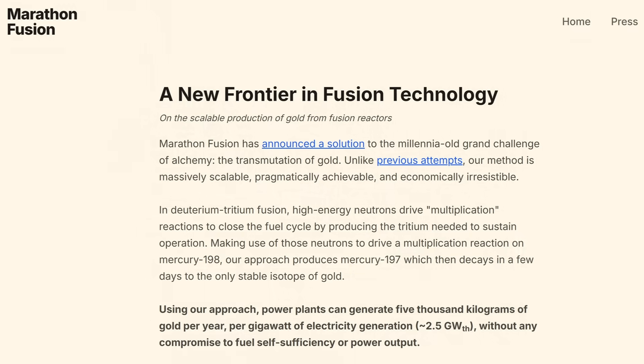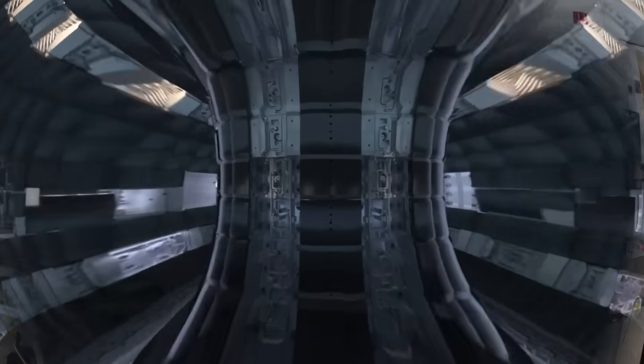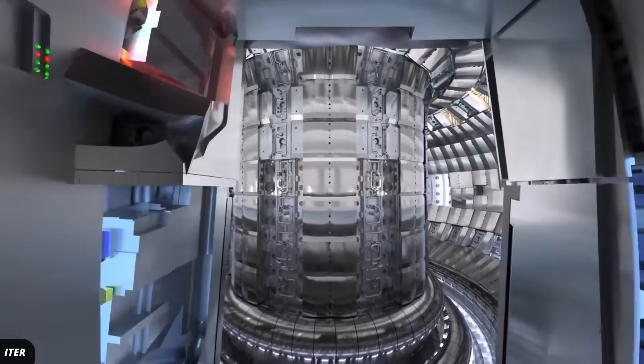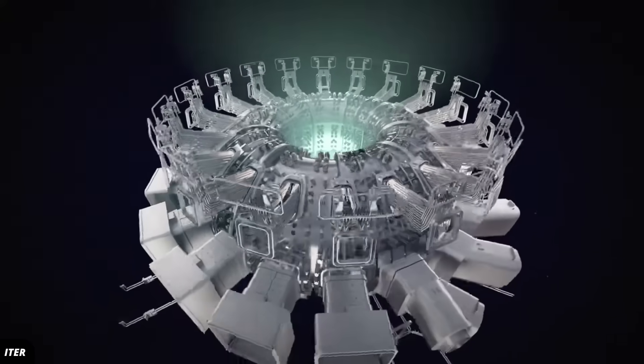The idea comes from researchers at the company Marathon Fusion, based in San Francisco. They are looking at the most widely pursued approach to nuclear fusion: deuterium-tritium in a tokamak device or similar. These devices have two big problems that the researchers say they can turn into an advantage.